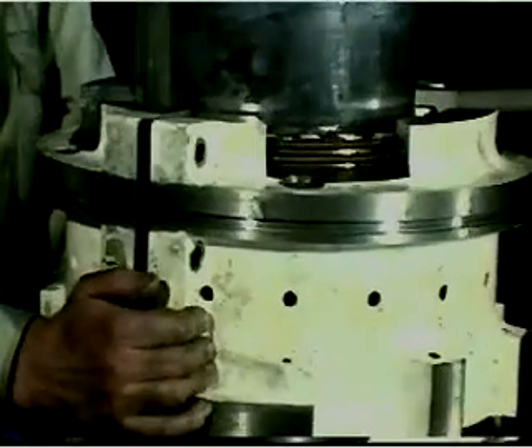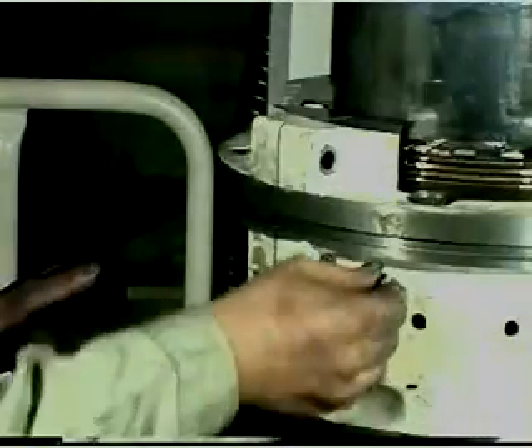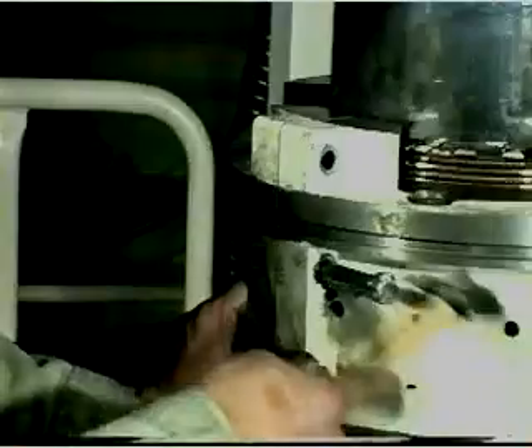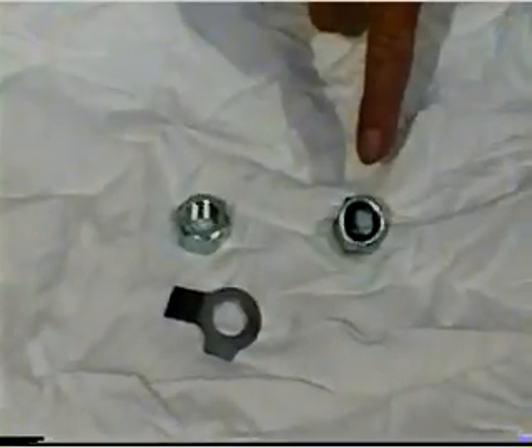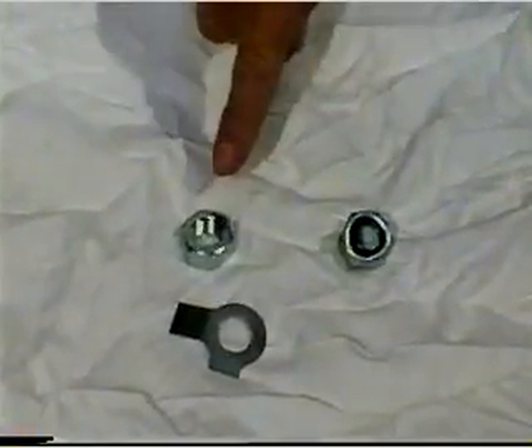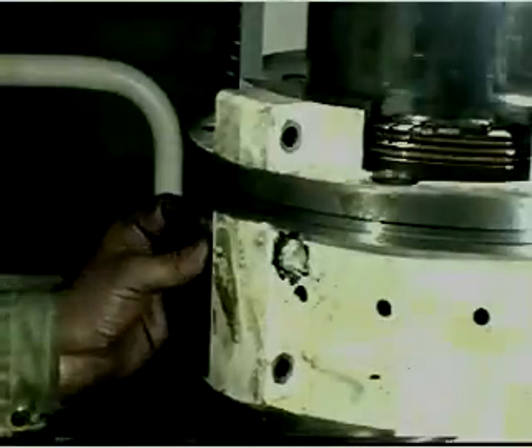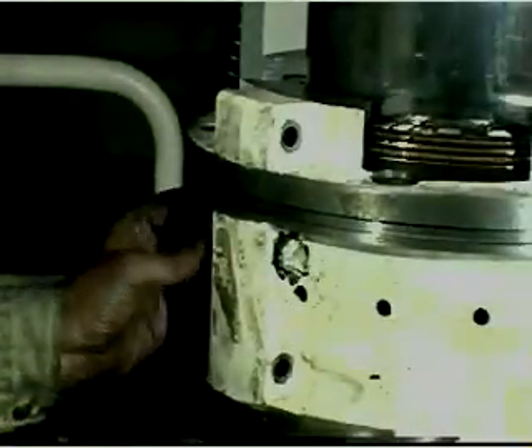Mount the second stuffing box half and lubricate and insert the bolts. We recommend that self-locking nuts be used instead of using lock washers to lock the nuts. To ensure that the self-locking nuts are correctly tightened, measure the torque required to turn the nuts themselves and add this torque to the value given in your instruction book.